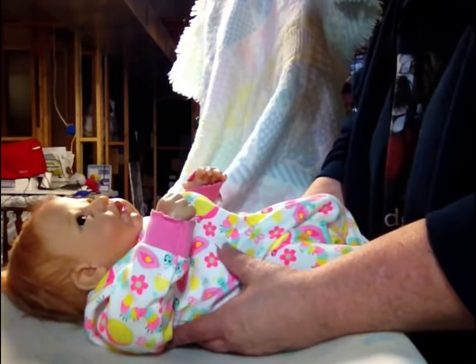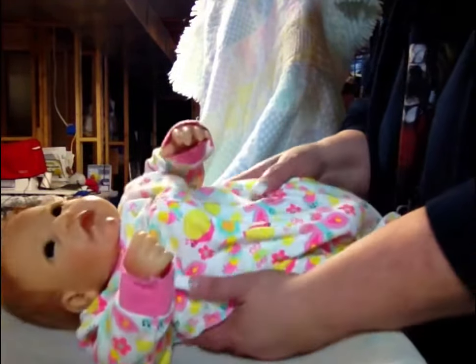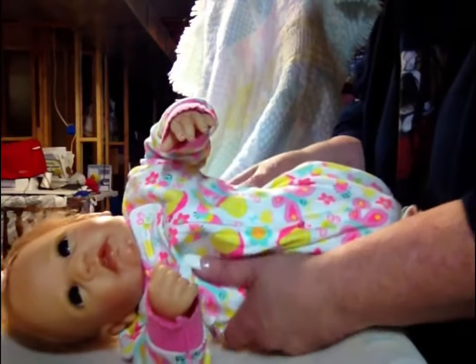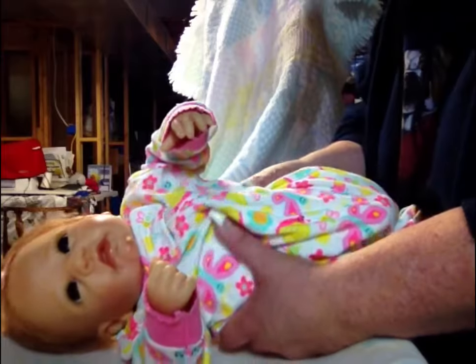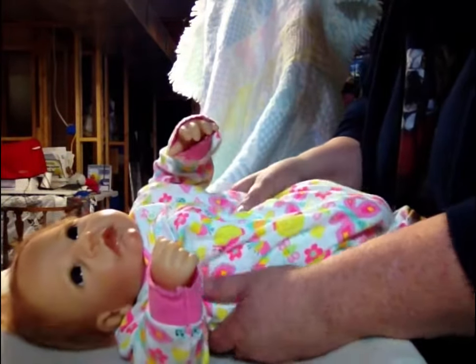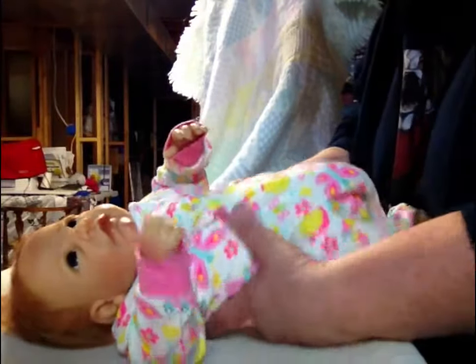Hi everybody. We are going to do an outfit change for baby Ari here. She's my Ashton Drake doll. And since tomorrow is St. Patty's Day, we figured we'd put a little green on her.